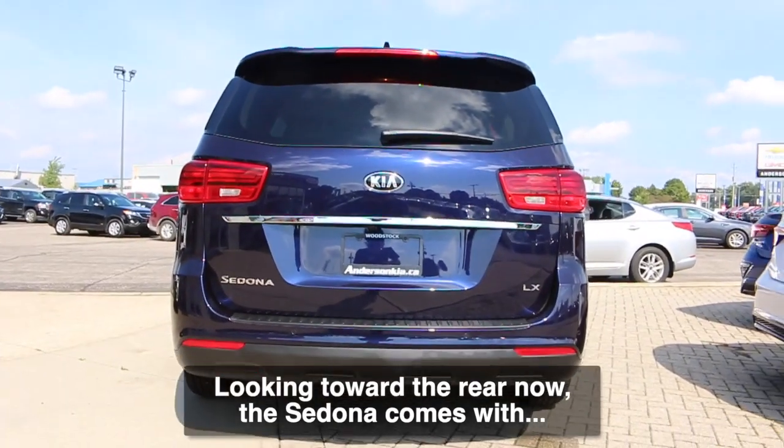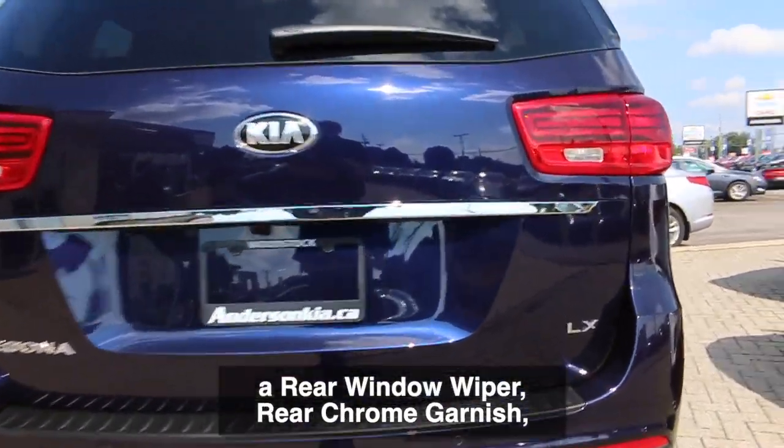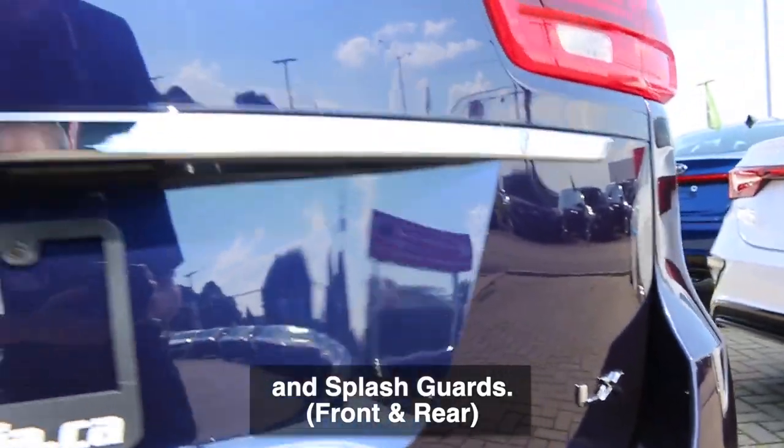Looking toward the rear now, the Sedona comes with a rear window wiper, rear chrome garnish, and splash guards.